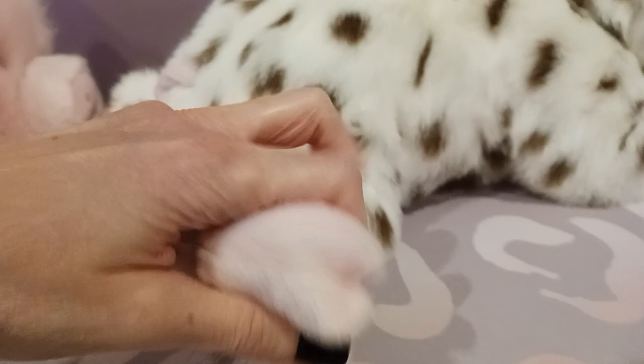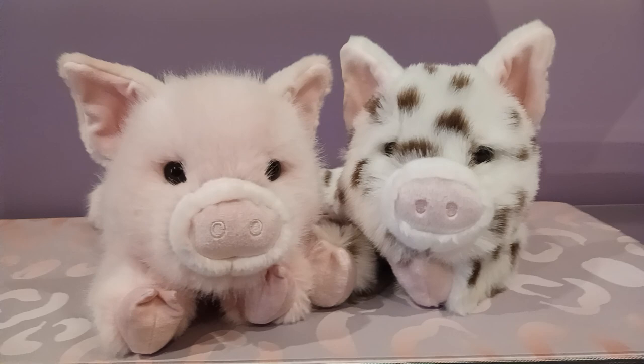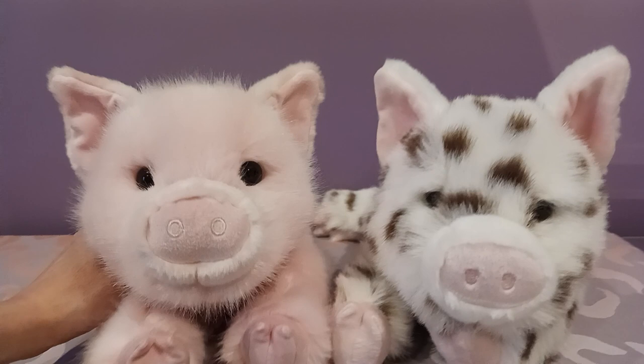He's absolutely adorable. I'm so, so happy to have this little cutie. Now I have a pig duo, which was sort of bound to happen — after getting her, it just opened my eyes to how adorable Douglas's farmyard collection really is. So, so happy to have Levi. I hope you guys enjoyed watching and I will be back again soon with some more plush goodness for you. Bye everybody!